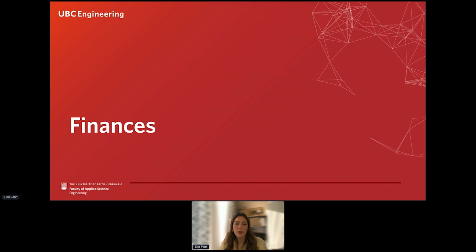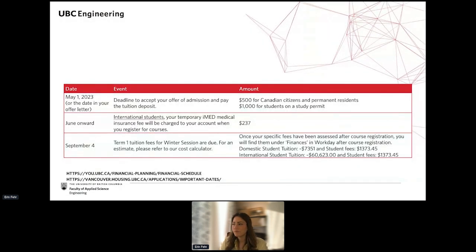Now let's talk about what to expect for costs — both throughout the summer and into next year. There are a few things you need to be aware of. When you accept your offer, you will need to pay your tuition deposit: $500 for Canadian citizens or permanent residents, and $1,000 for students on a study permit.